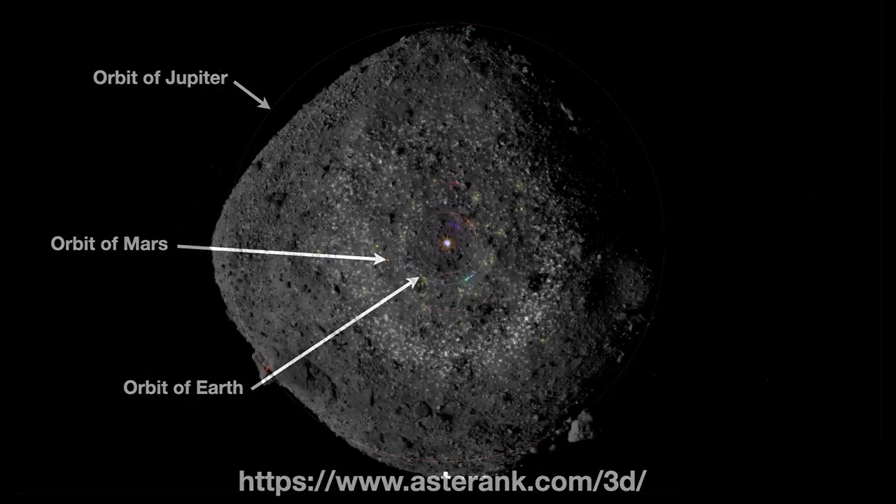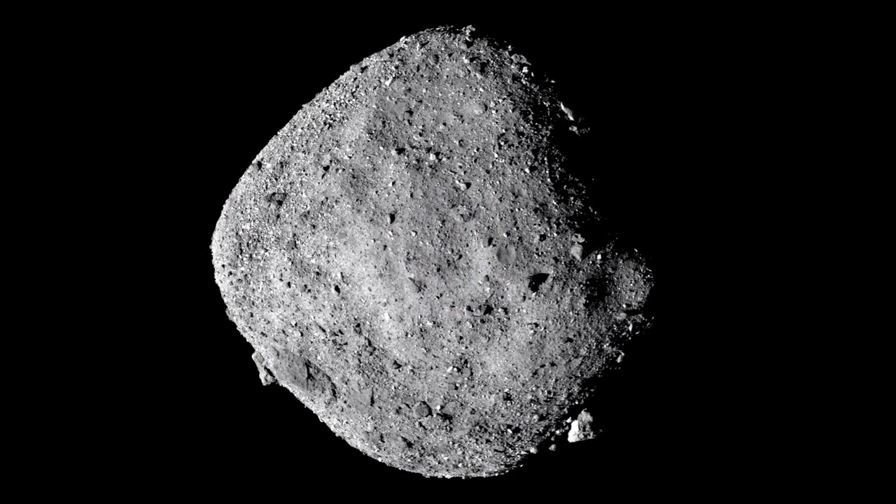What does an asteroid look like? This is a close-up, high-resolution photograph of the asteroid Bennu, collected by the OSIRIS-REx spacecraft from a range of only 15 miles. Bennu has an average diameter of 1,610 feet and, believe it or not, has a 1 in 2,700 chance of impacting the Earth between the years 2175 and 2199. So nothing to worry about right now.